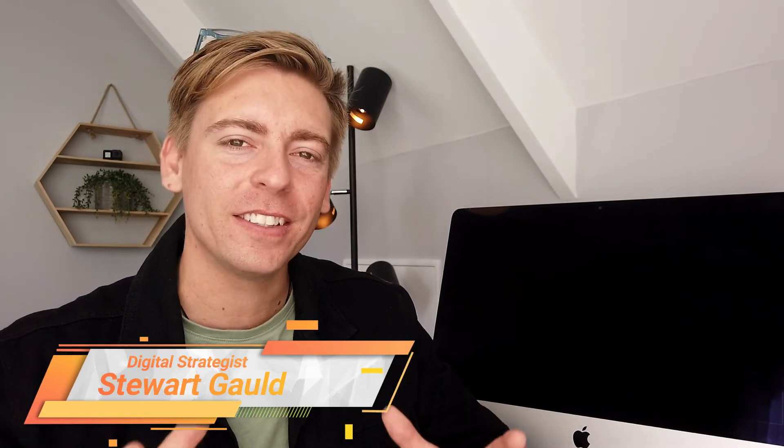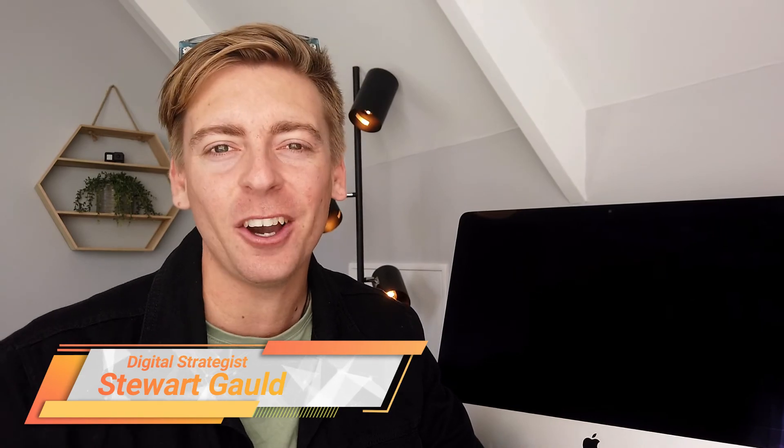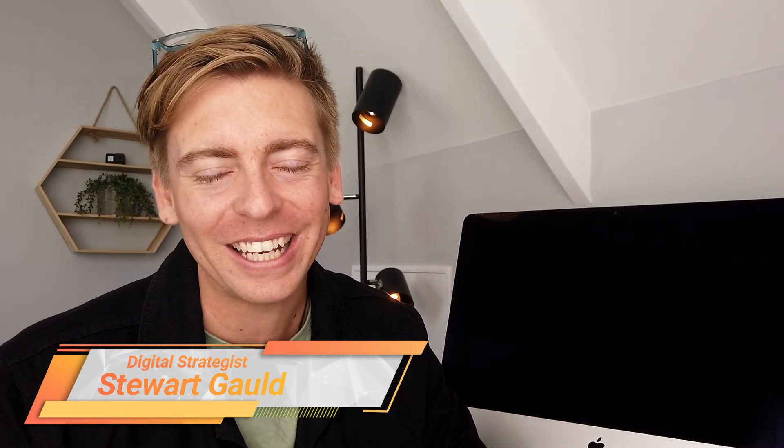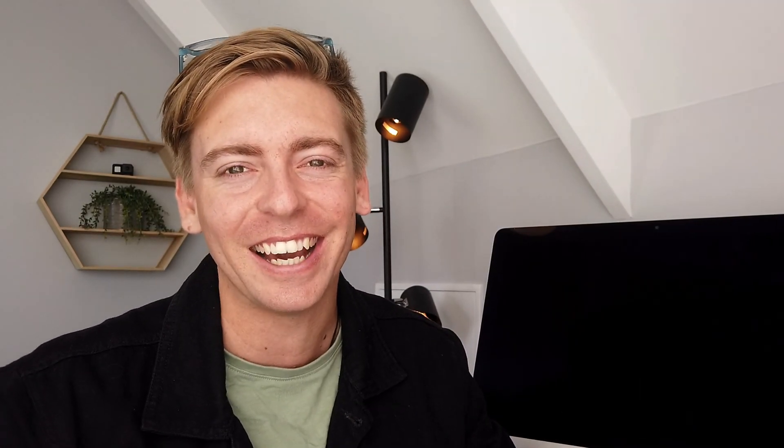And there we have it — that is it for this comparative guide between WooCommerce and Shopify as leading e-commerce platforms in 2021. If you have any questions about this video, make sure to pop them down below. Thank you so much for watching all the way through to the end. If you got value, remember to leave a like and subscribe to this channel — I'll see you in the next video. Take care guys.